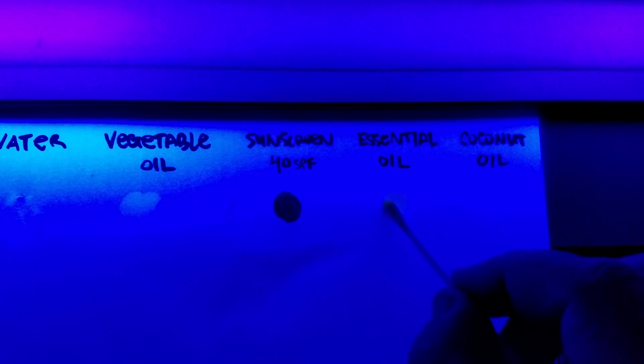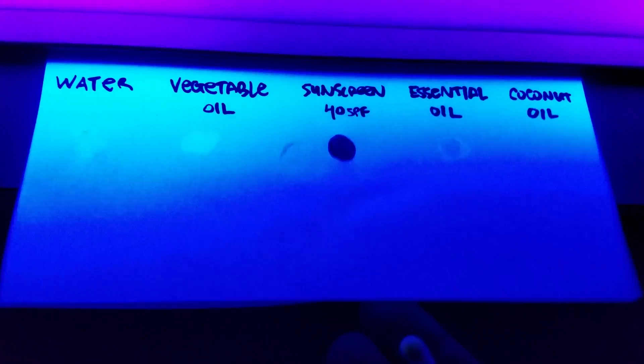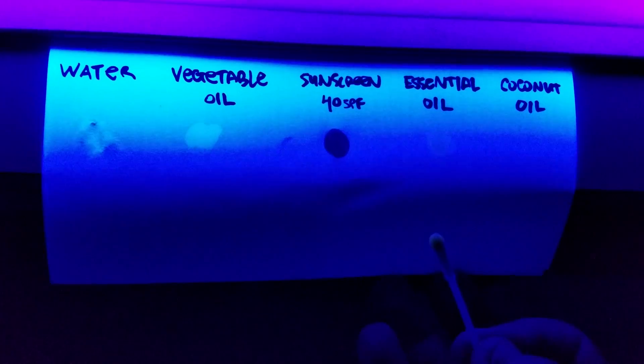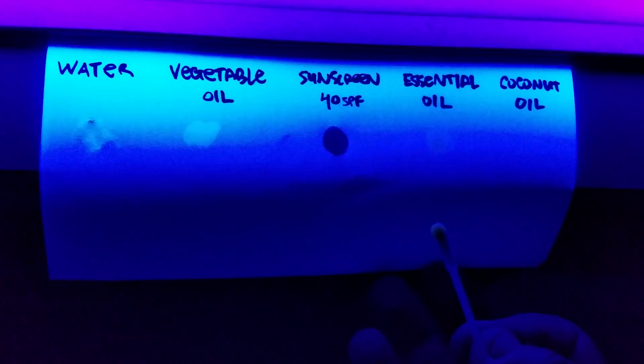The study does list that UV absorption is one of the ways that raspberry seed oil offers UV protection, and I'd be a little convinced if some UV protection occurred where we saw just some of it absorb the UV light in the blacklight — but I saw nothing of the sort. You can see the light passing straight through the paper, so I tried to think of a test that would account for all three methods of UV protection listed in the study: absorption, reflection, and scattering.